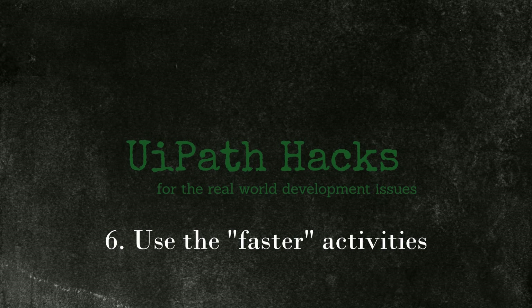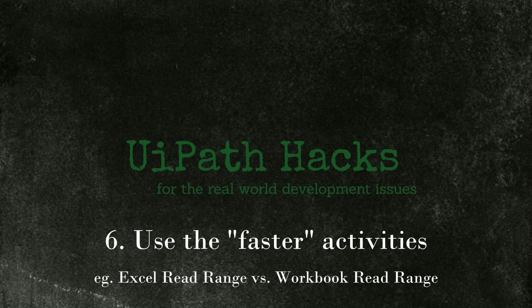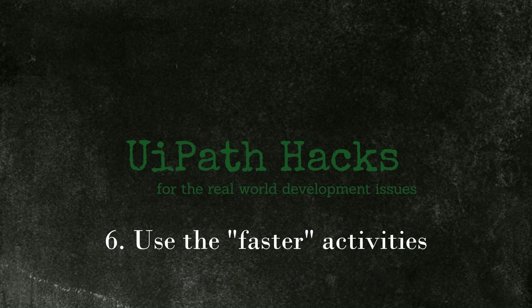Tip 6: use comparable activities that run faster than their equivalents. For example, the Excel read range activity runs much faster than the workbook read range activity, and they essentially do the same thing. I've created a detailed video on the similarities and differences between the two — you'll find the link in the description and in the upper right corner. The idea is that the first activity is several times faster, so if it meets your automation's needs, it can be used to save bot running time.